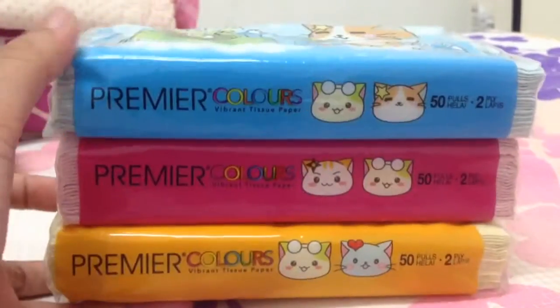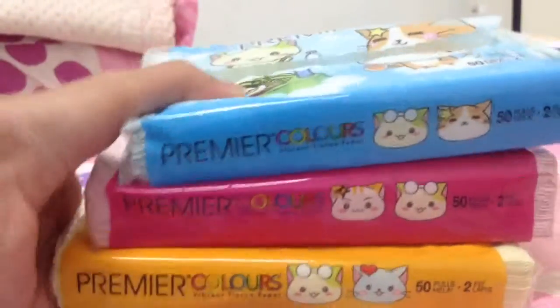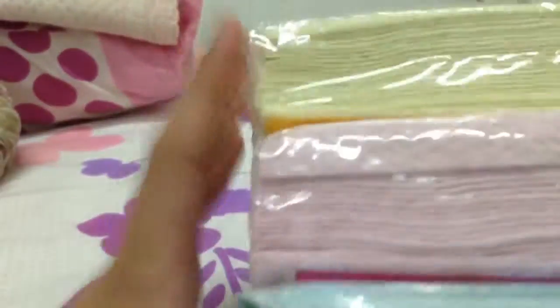Hey guys, I'll be posting up one of my other videos. I got three color tissue.